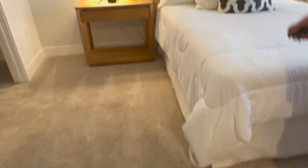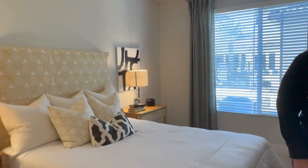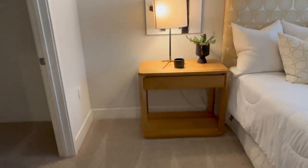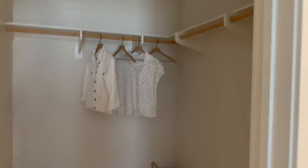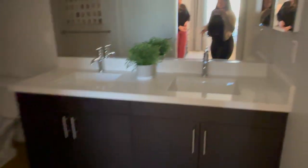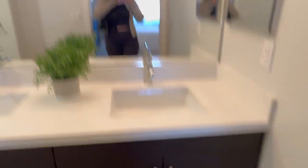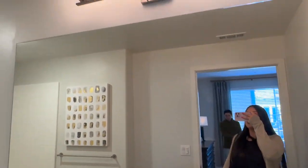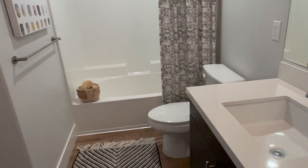There's an in-unit washer and dryer, which is a must. The master bedroom is a perfect size for our California king bed — we always have to take that into consideration when moving. The closet is smaller than the one I have now, which was a little disappointing since you guys have seen my organization videos.